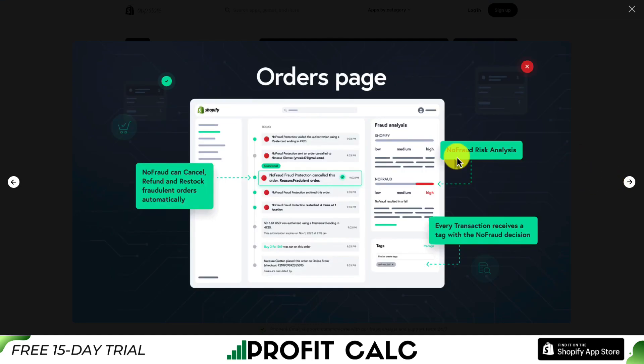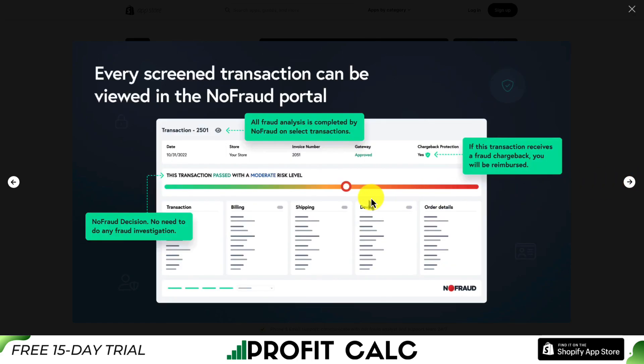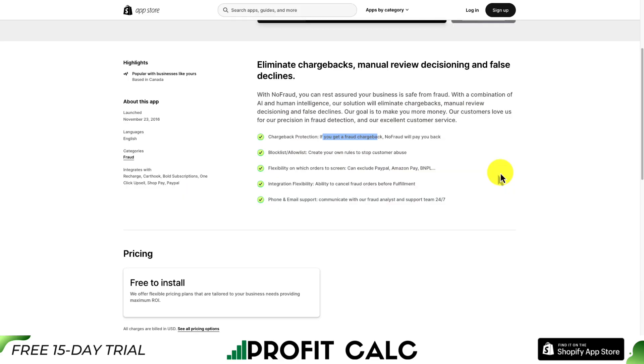It allows for 100% automation by screening your orders to prevent fraudulent purchases. It's going to give you a NoFraud risk analysis, and NoFraud can cancel, refund, and restock fraudulent orders automatically. Every transaction receives a tag with a NoFraud decision. And if the transaction goes through and chargeback protection is granted, they say that if you get a chargeback on that order, they will pay you back.